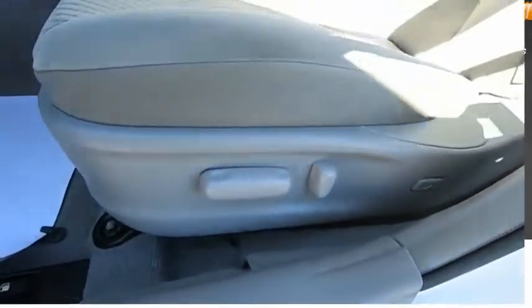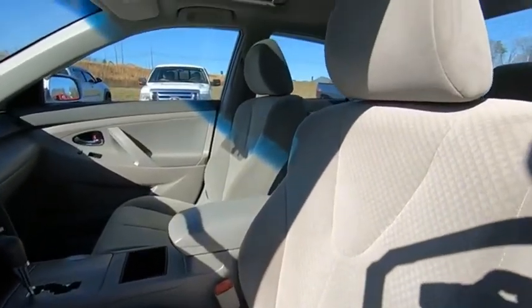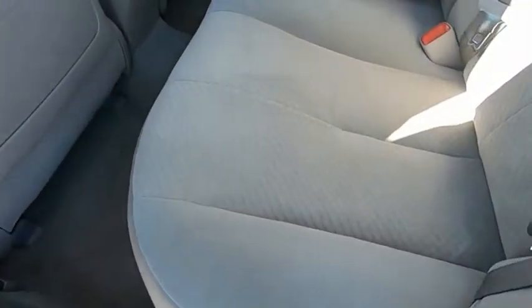Beverage holders. If affordable style and reliability are what you're looking for, this vehicle couldn't be more perfect. Drive it today. Drive it all the way. I'll see you soon.